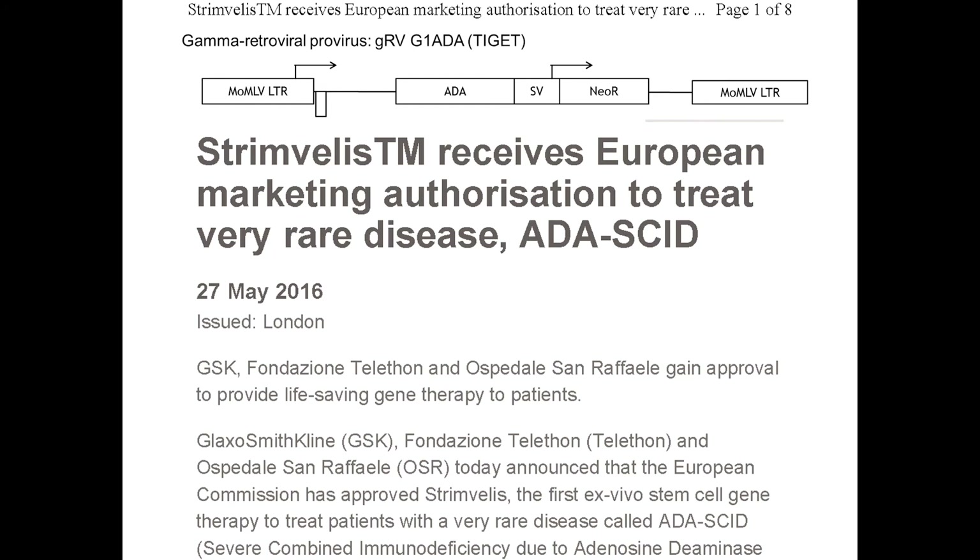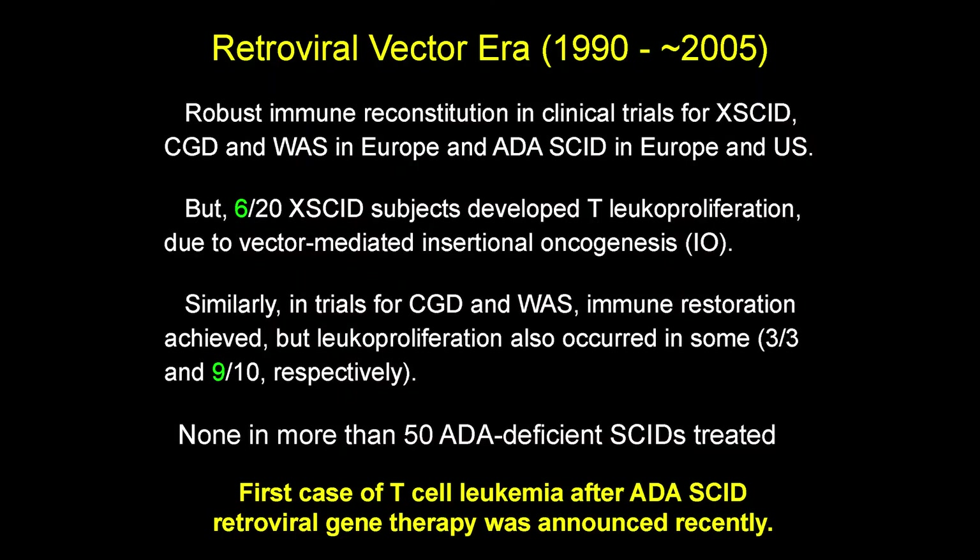One of the gene therapies developed in Milan, Italy has been approved in Europe by the European Medicines Agency — their equivalent of the FDA. It's marketed as a drug called Strimvellis by Orchard, the company on whose advisory board I sit. The group in Milan really pioneered the approach of giving chemotherapy and giving the cells, and had enough patient results to get approval. It's marketed in Europe but not yet in the U.S. In the era of gene therapy working from the late 1900s to 2000s, robust immune reconstitution was seen for X-SCID, CGD, Wiskott-Aldrich syndrome trials in Europe, and ADA SCID in trials in Europe and the U.S.